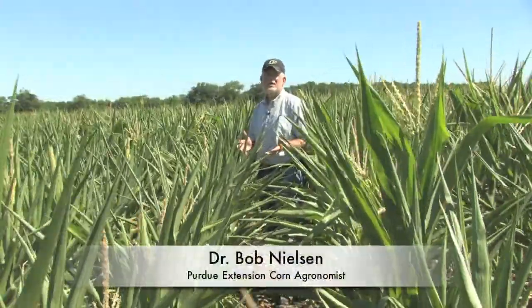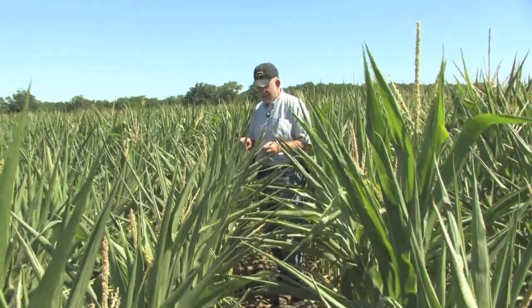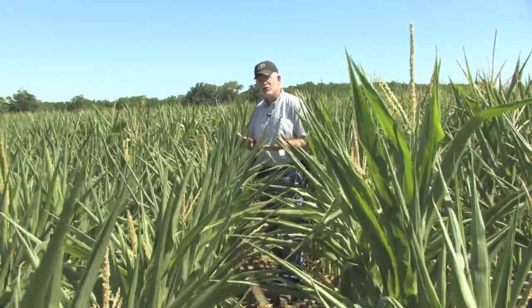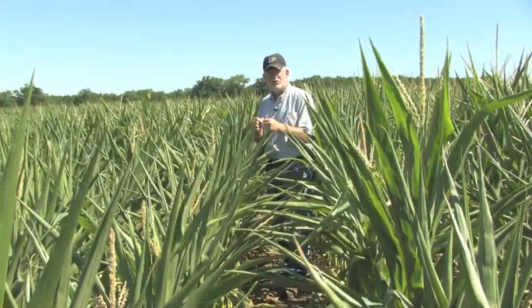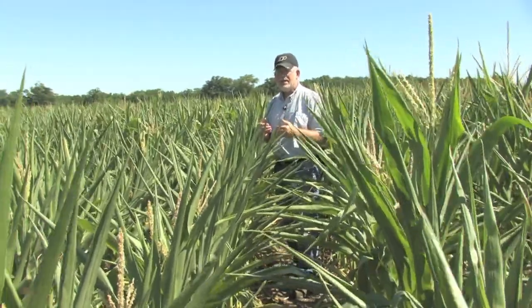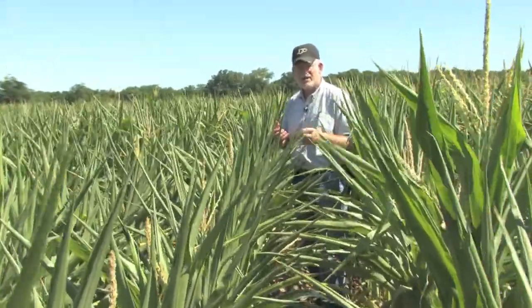One of the striking things about a cornfield under drought stress is the fact that it often rolls up its leaves in response to that drought. This leaf rolling is initially maybe an attractive posture of defense by the plant, because as it's rolling up it's not transpiring as much moisture, therefore its water use is decreasing. And in the initial stages of leaf rolling you may actually reduce the leaf temperature, which may help it under hot days.